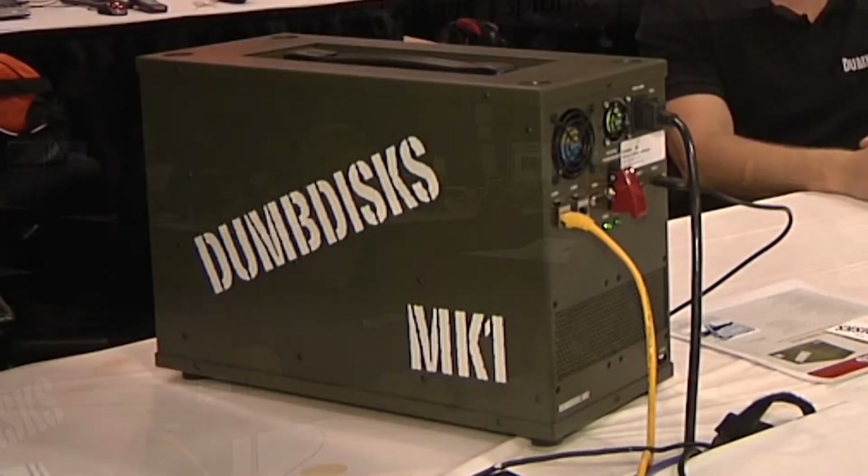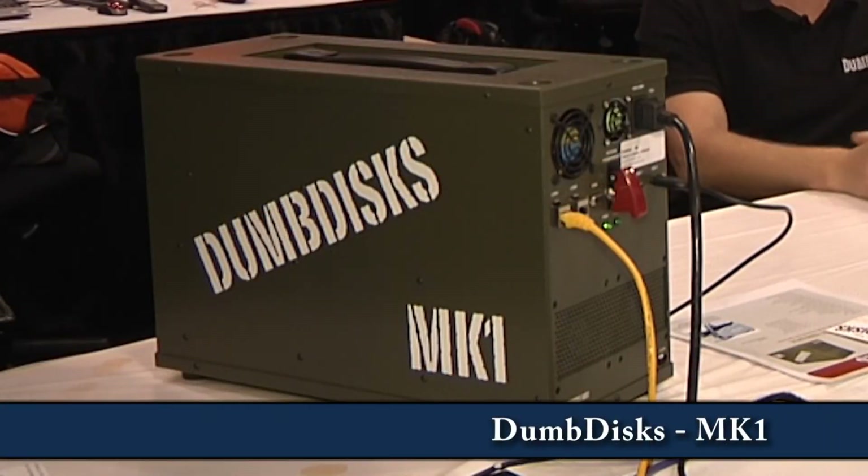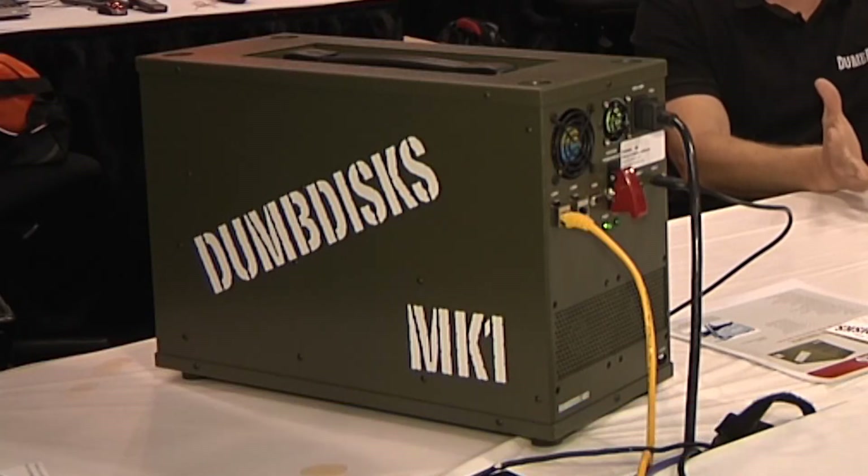You're here volunteering at the show as an ITM, but you've brought a little something. What is this? So this is a Dumb Disk Mark 1, a little invention of mine. Basically, it solves the problem of how do we take enterprise-class storage but give it to users at consumer-grade pricing.